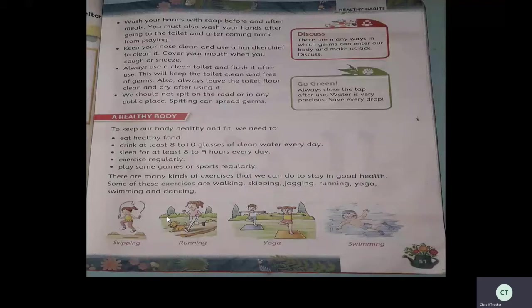There are many kinds of exercises we can do to stay in good health. Some of the exercises are walking, skipping, jogging, running, yoga, swimming, and dancing. So many exercises are available — you can choose any one or two.